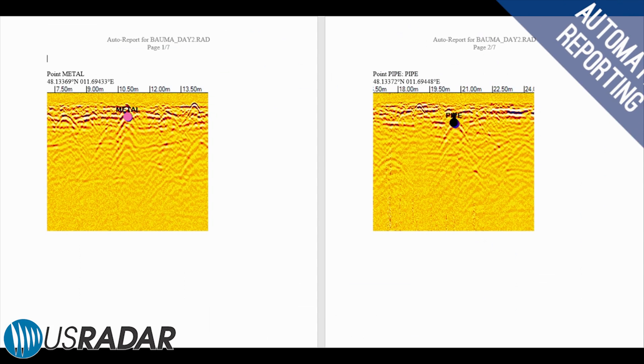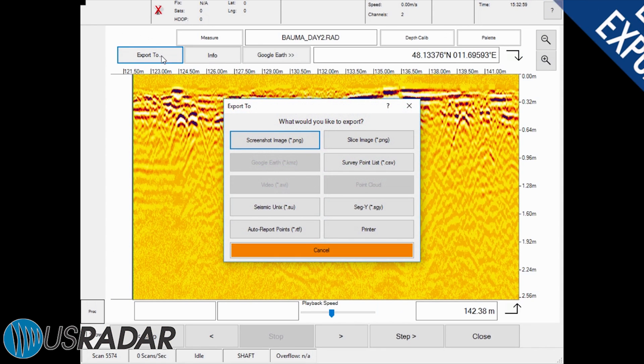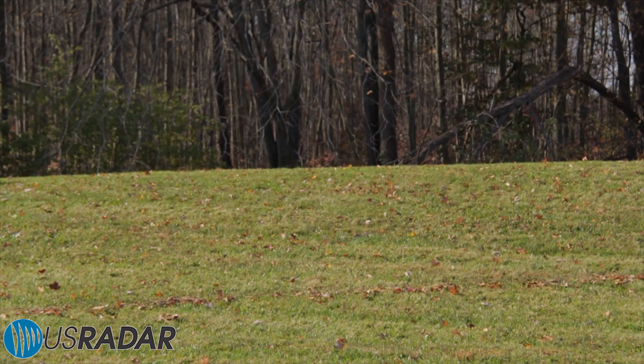Automatically generate screenshots and reports for quick and easy presentation. Export data into a number of different formats onto thumb drives for presentation, processing with third-party software, or for more general analysis.